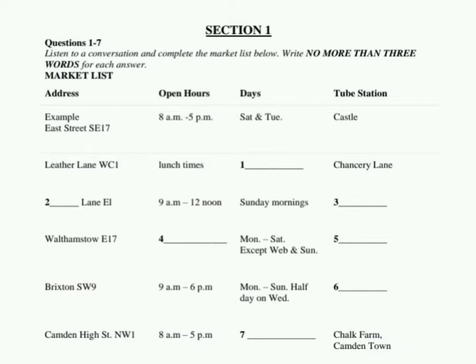Section one. You will hear a conversation. First you have some time to look at questions one to seven. Now listen carefully and answer questions one to seven.